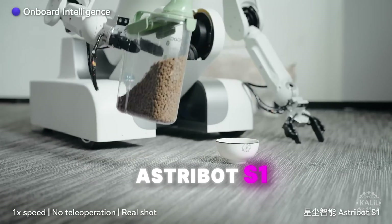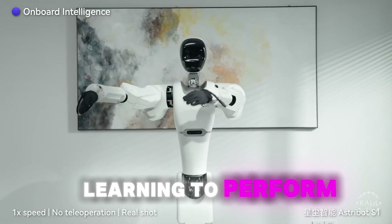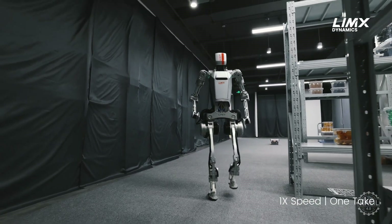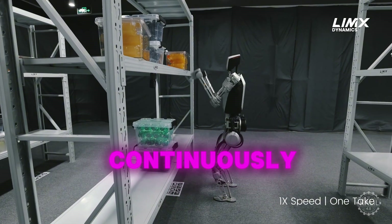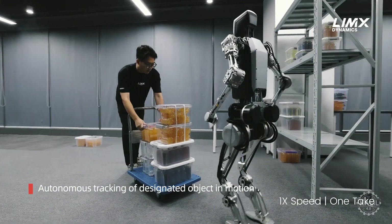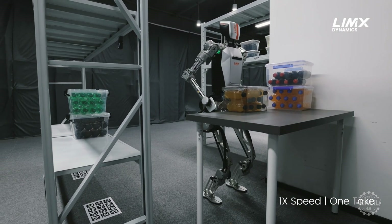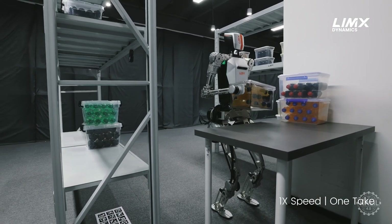Astrobot S1 is an advanced AI robot assistant that uses imitation learning to perform tasks with precision and autonomy. Linux Dynamics recently shared a three-minute video of its CL1 robot doing heavy loading tasks continuously. The robot uses sensors to find objects, automatically adjusts to handle different tasks, ignores unexpected disruptions, relocates target objects, replans tasks on its own, and adjusts to place objects accurately.